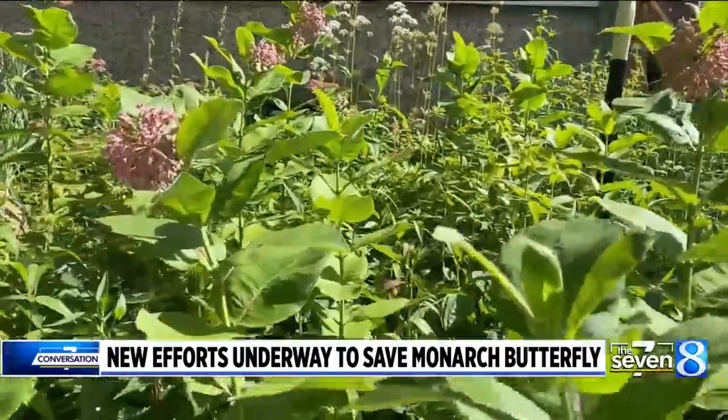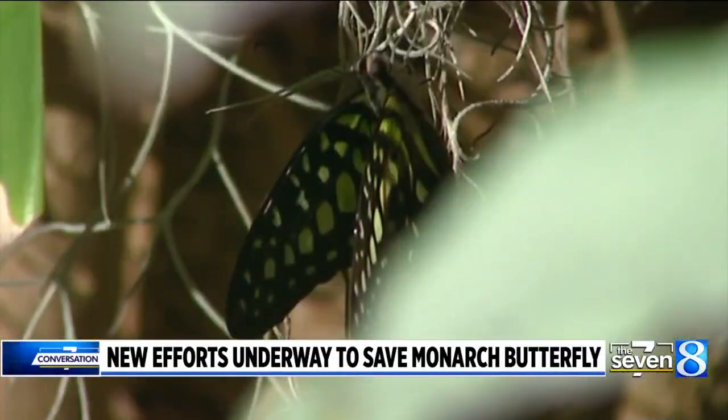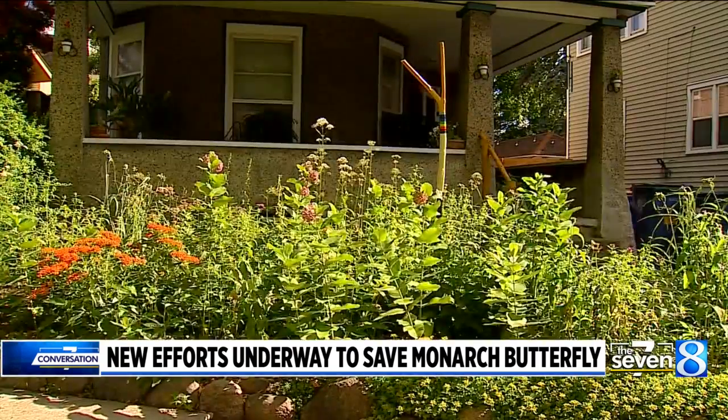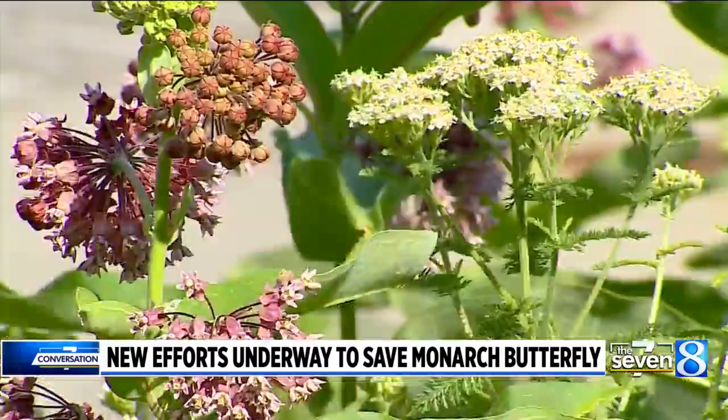What can we do? There are a lot of things that individual people can do to help monarchs. The nice thing about monarchs is they can live in a very small space — it's not like a wolf that needs hundreds of acres of pristine forest to live in. Monarchs can come to somebody's backyard, so providing habitat even on a very small scale is important because they move around a lot and they will find habitat.